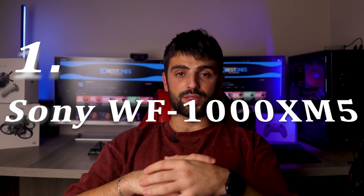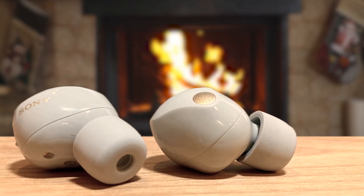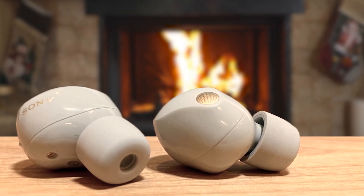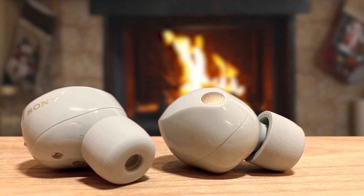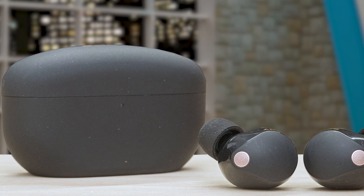Number 1: Sony WF-1000XM5. The Sony WF-1000XM5 stands as a testament to Sony's innovation, offering an unparalleled listening experience for Sony fans. As the epitome of truly wireless noise-canceling headphones, they combine astonishing sound quality with high-resolution audio, captivating users with immersive soundscapes. Notably, the WF-1000XM5 redefines call quality with an AI-based noise reduction algorithm and bone conduction sensor, providing Sony's best-ever call clarity. The small, beautifully designed earbuds ensure comfort while delivering a premium audio experience.